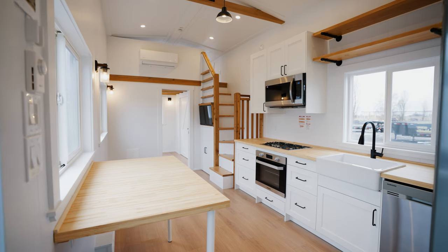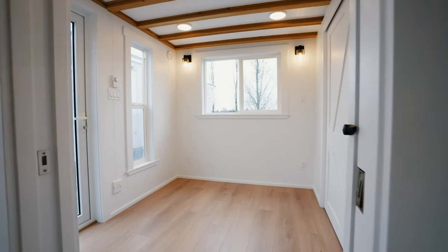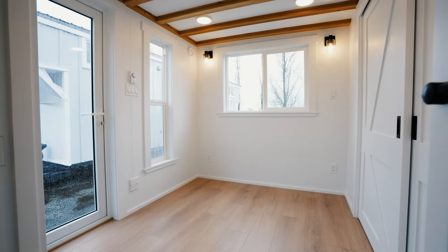10 feet wide, 34 feet long, two lofts, and a main floor bedroom — not only is this floor plan one of our newest, but it's also available for immediate sale. Welcome to the Vachon edition.